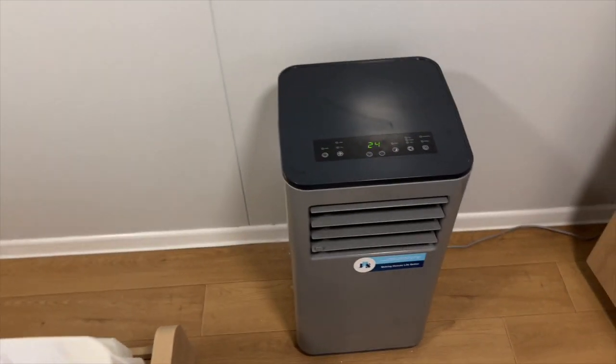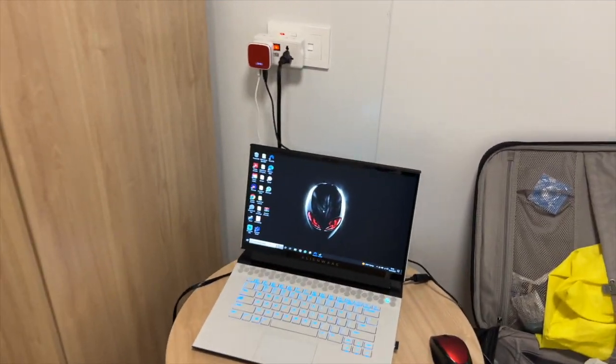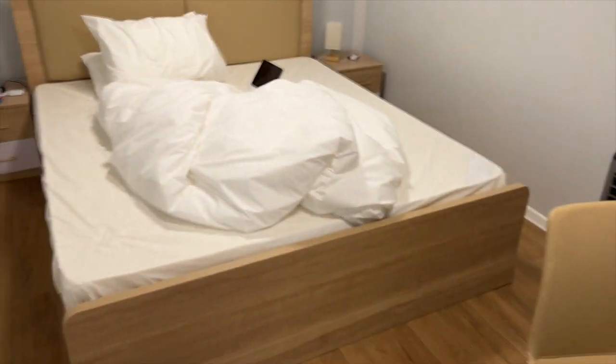Getting back to the room: there's air conditioning, there's free wi-fi, and that is about it. It's very, very sparse.